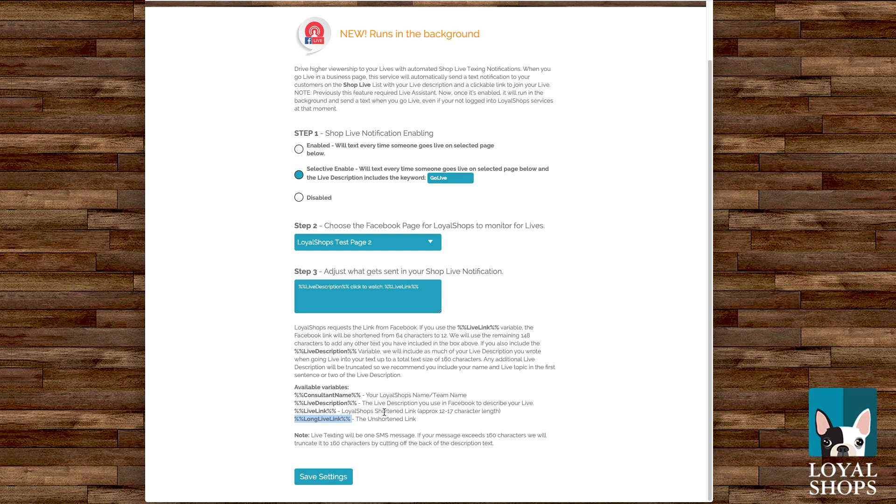So live link is 11 to 12 characters, shortened URL; long live link is 64 characters, the straight URL that Facebook gives us — you can use either one. If you get rid of live description, you can just say 'I'm live, live link,' or 'Shop Team Awesome, live link' — but I think you really lose something if you don't use that live description, because that's how people know exactly what you're doing when you go live. If you're using the short live link, it takes up about 13 characters including a space, so you've got 146 to 147 characters for your live description. Make sure you put your boutique or store name and what you're going to sell in the first two sentences of your live description so we capture all of that before truncating at the 136-character level.